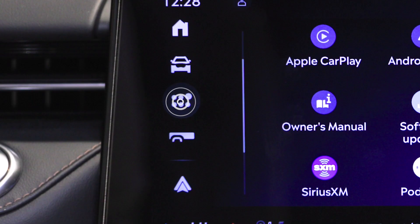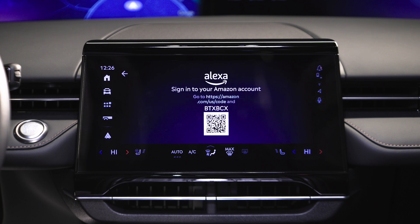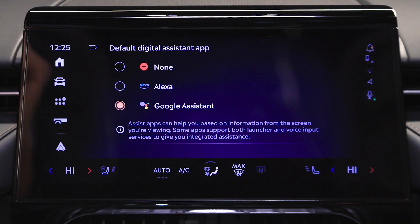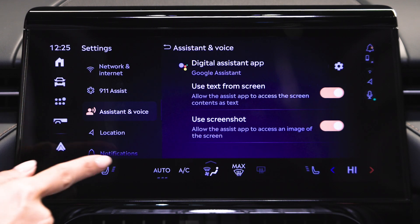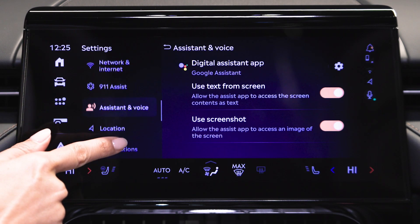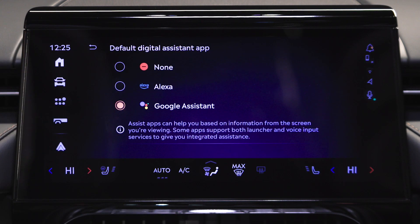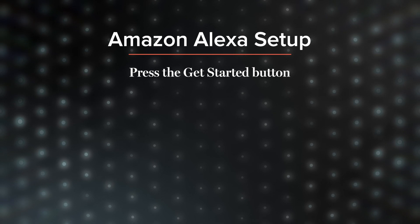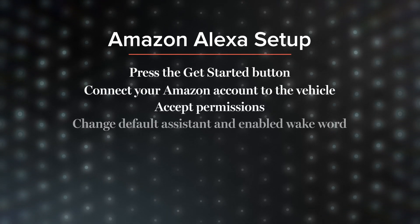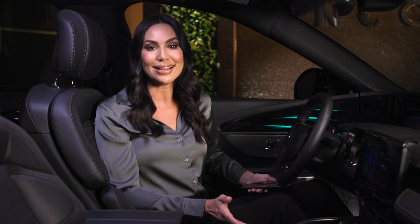To use Alexa, open the app drawer, press the Alexa icon, and follow the on-screen prompts to sign into your Amazon account. If you want Alexa to be your default voice assistant, follow these steps: open the app drawer on the touch screen, press Settings, scroll down on the left side of the screen, and press Assistant and Voice. Press Digital Assistant App, select Alexa, press the Get Started button, connect your Amazon account to the vehicle, accept permissions, change the default assistant, and enable the wake word. Now you're ready to use Alexa.